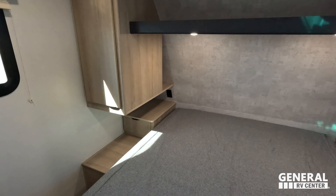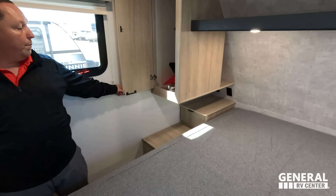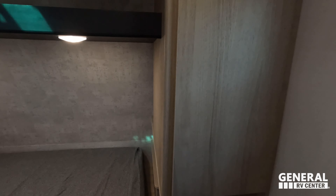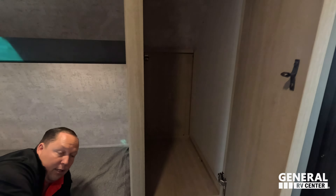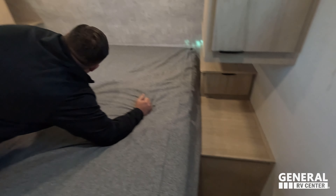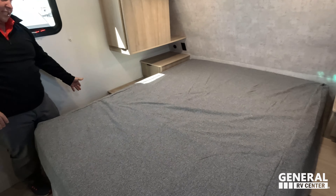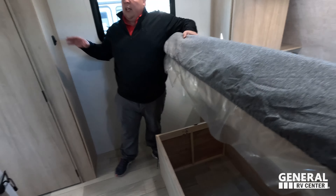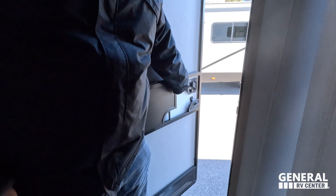Coming on into the master bedroom, you are going to see two sets of storage around on both sides. Nice storage above there. Power, USB, USB-C — love that. Nice little drawer here. Very good amounts of storage underneath, which is really nice. Nice sliding door. And behind you is a second door to the inside — I do love that.